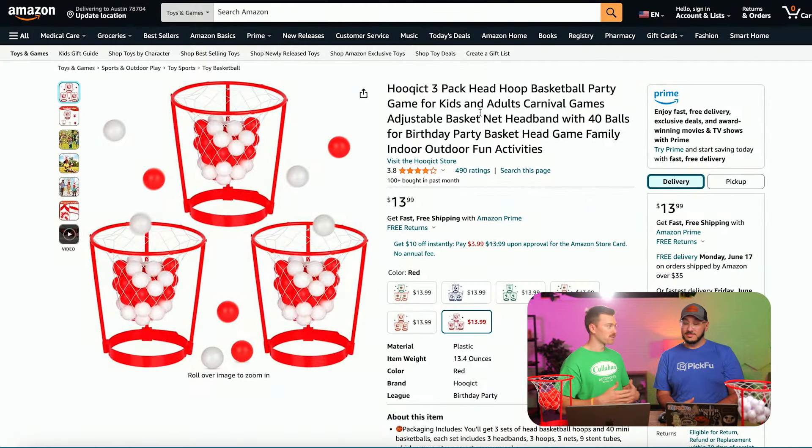Today we have this listing right in front of us, John. You're an expert, but I want to start here with what you think is going wrong with probably the most important part of the listing — their images.